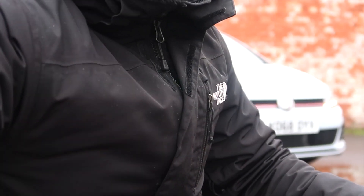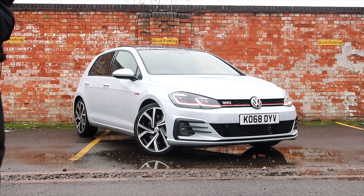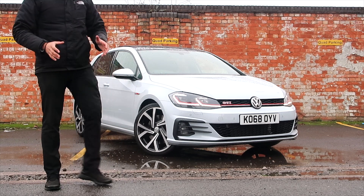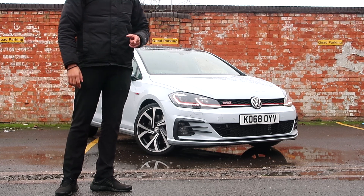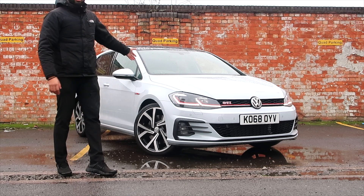Is it working? Guys, thank you for tuning in and watching my channel. Today I'm going to be reviewing this bad boy, which is a 2019 Golf GTI. I'm going to tell you about the exterior features and what it has to offer. This is one of the best spec'd GTIs you're going to find anywhere. Stay tuned folks.